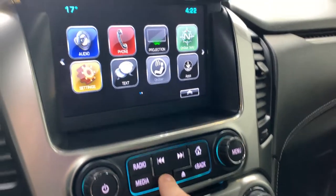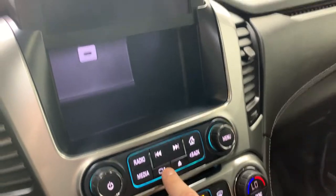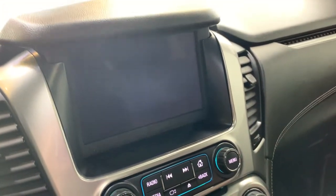This button here actually moves the screen out of the way, giving you a nice little storage compartment behind the screen that also includes a USB port. If you need to charge something you can throw it in there, and then press the button again to bring the screen back down.